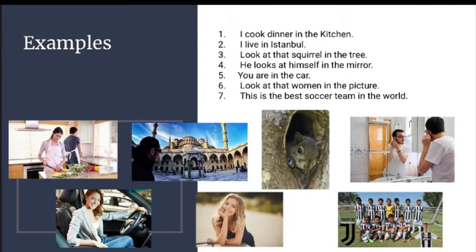Examples: 1. I cook dinner in the kitchen. 2. I live in Istanbul. 3. Look at that squirrel in the tree.